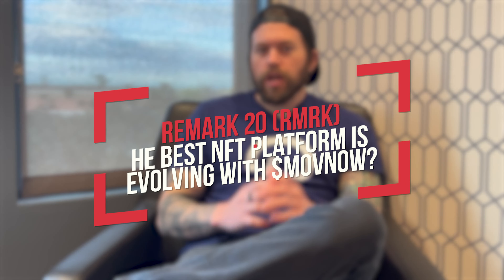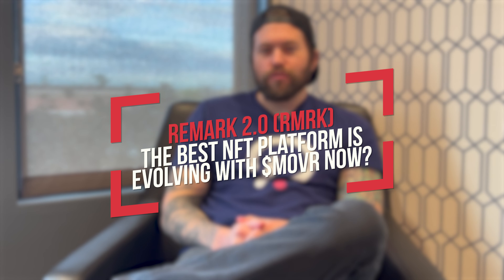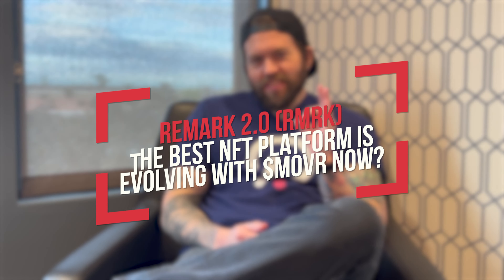What's going on guys, Crypto Renegade here. In today's video we're going to talk about RMRK 2.0 — the best NFT platform is evolving with Moonriver. Can this trigger the price upwards to $150 soon? Let's get into it.